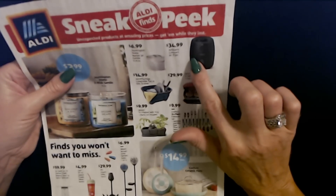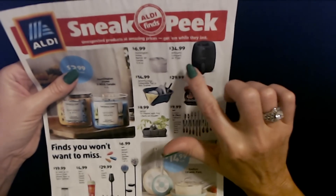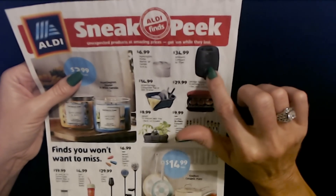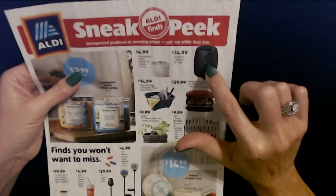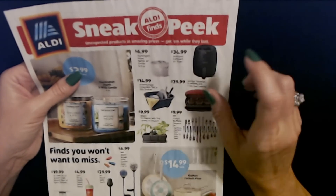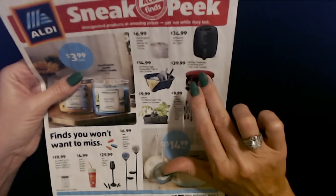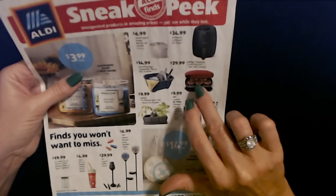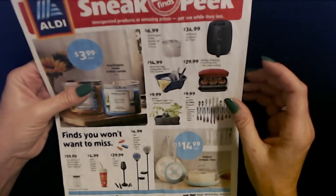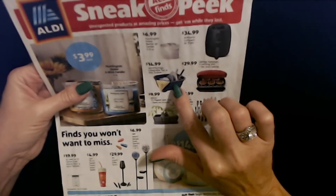We also have the Ambiano Compact Air Fryer — it's kind of small, but if your family's like mine with just three of us, it would be perfect — for $34.99. And we can get the George Foreman Five Serving Grill with Fast Even Cooking for only $29.99. And the Adventure Ridge Collapsible Tub or Dish Drainer for $14.99.